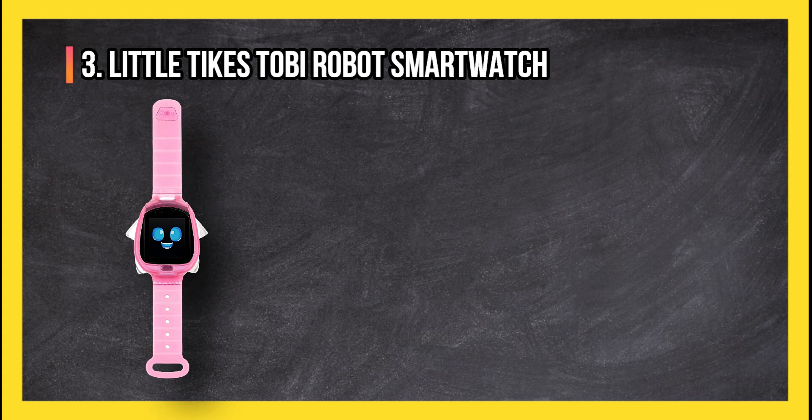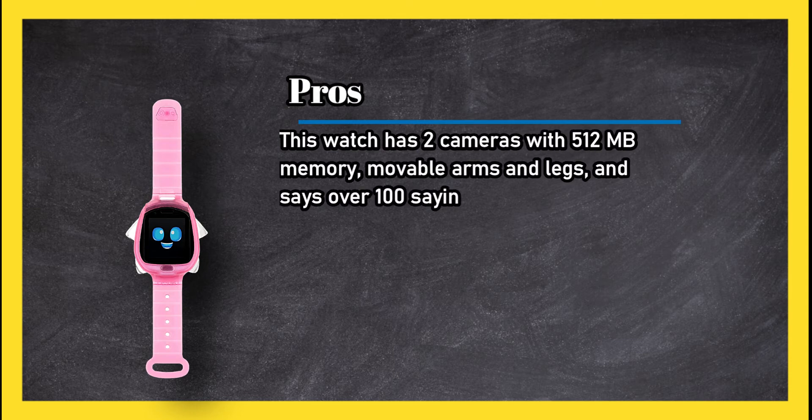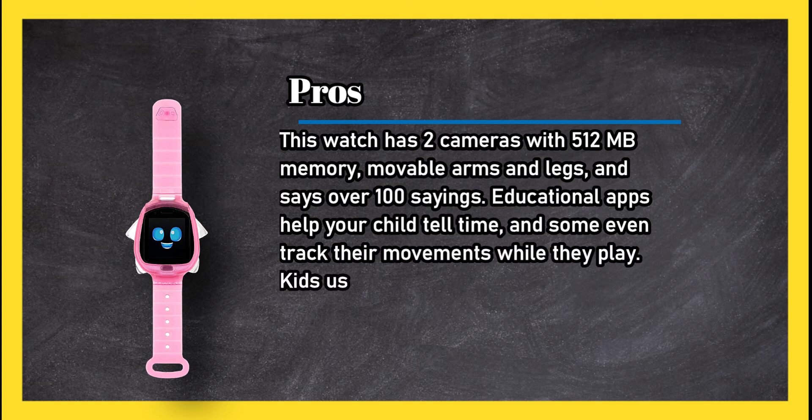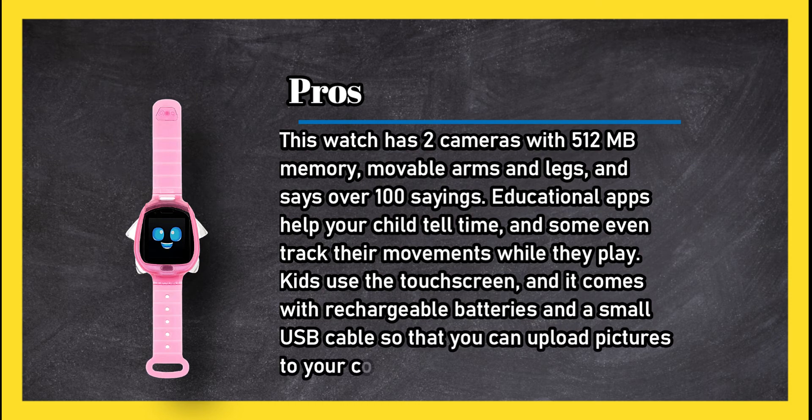At number 3, the Little Tykes Toby Robot Smartwatch. Pros: this watch has two cameras with 512 megabytes of memory, movable arms and legs, and says over 100 sayings. Educational apps help your child tell time and some even track their movements while they play. Kids use the touchscreen and it comes with rechargeable batteries and a small USB cable so that you can upload pictures to your computer.